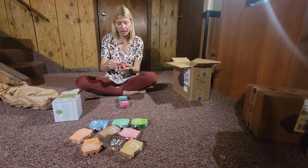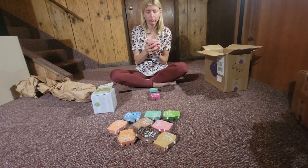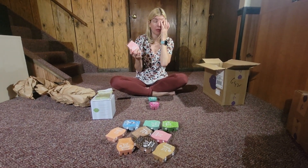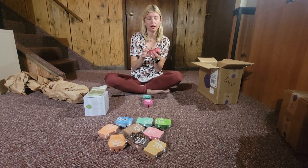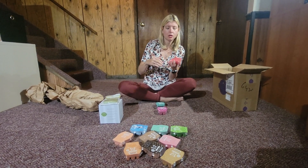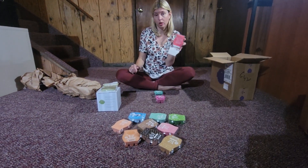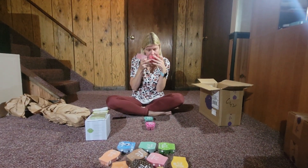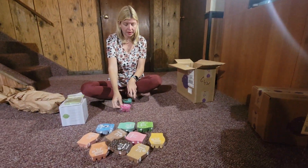The next one is Watermelon Patch. I'm a huge fan of watermelon — it's my all-time favorite fruit. When this came back with Bring Back My Bar, I bought one, loved it, and put it in my every-three-months club. It's a hundred percent watermelon — smells like fresh cut watermelon. If you're not a watermelon fan you probably won't like it, but I really enjoy it.